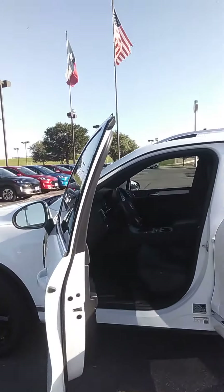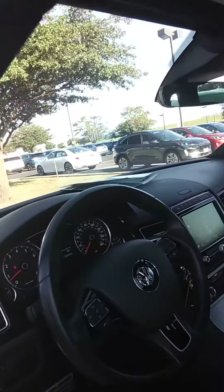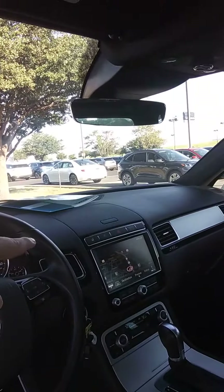The interior here is black. It's got heated seats, cooled seats, a heated steering wheel, and comes equipped with Sirius satellite radio. It also comes with a power moonroof all the way in the back.